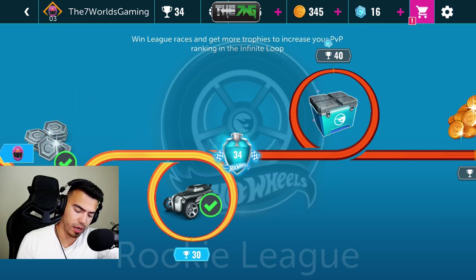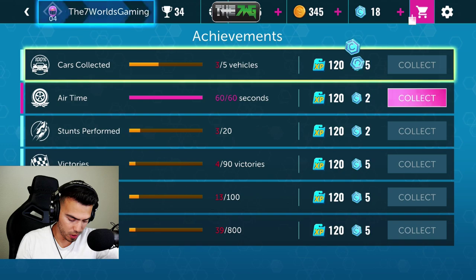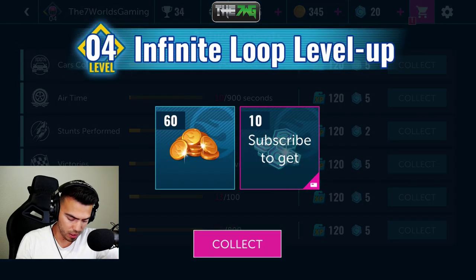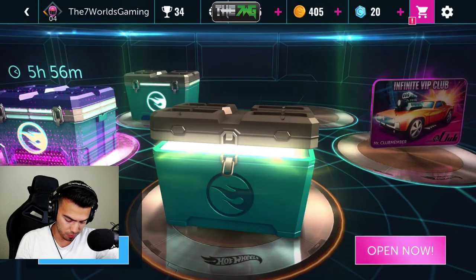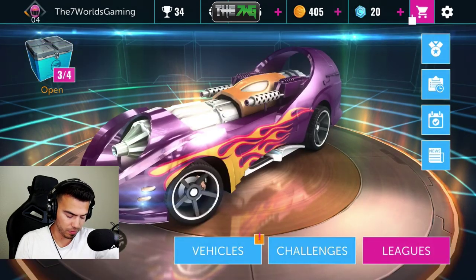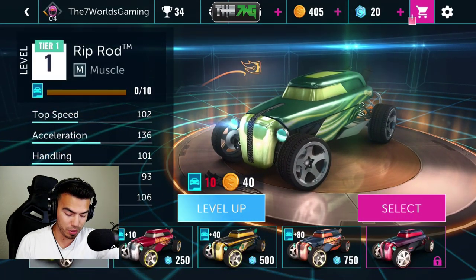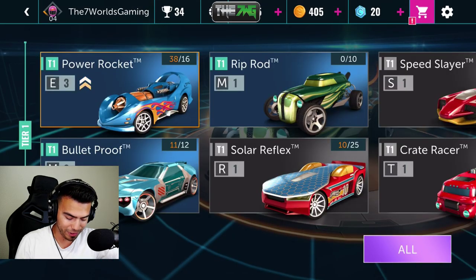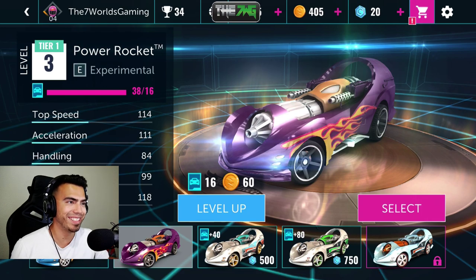I've got other stuff to collect — yes I do! Hey, level four now — hell yeah! That's my car right there, we got two cars now — Riprod. But my other car's nicer — my Power Rocket. Let's go!